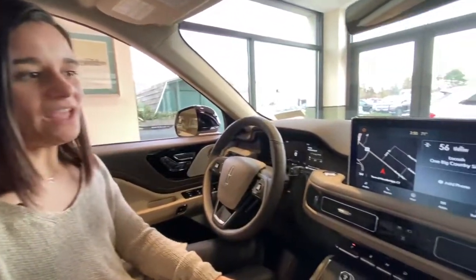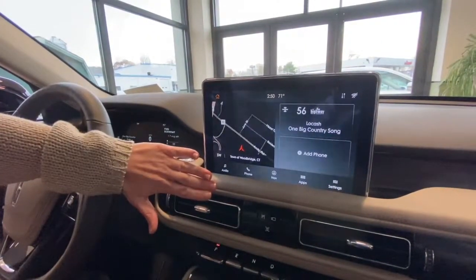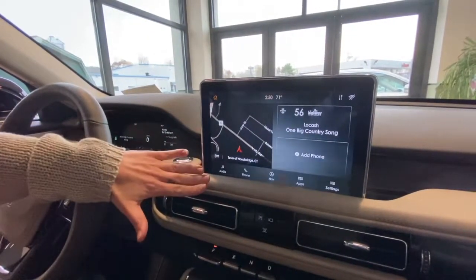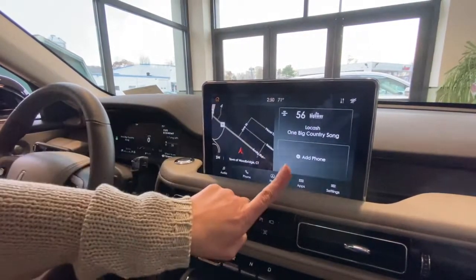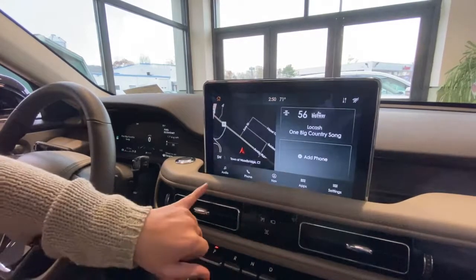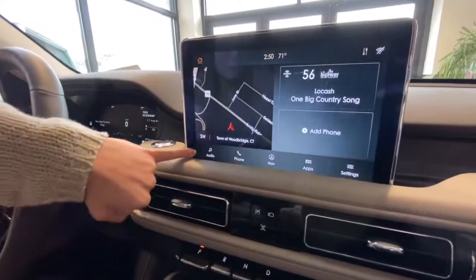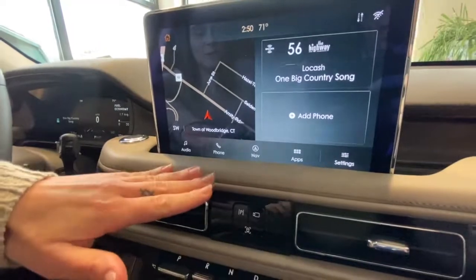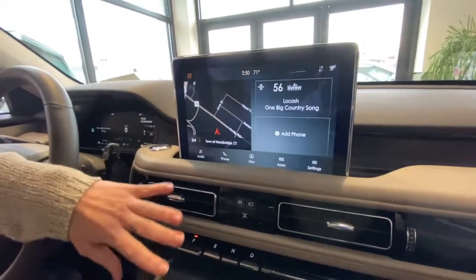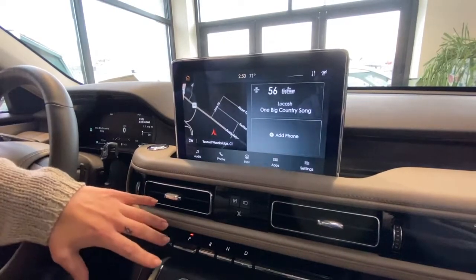Now we're going to talk about the Aviator touchscreen, which is standard on all of our Lincolns. The interface has your navigation, your audio, and your Bluetooth at the top. Down below are easy-to-read large buttons: audio, phone, navigation, apps for Apple CarPlay and Android Auto, and then settings — which is possibly my favorite part. That's where you can customize this vehicle to you.